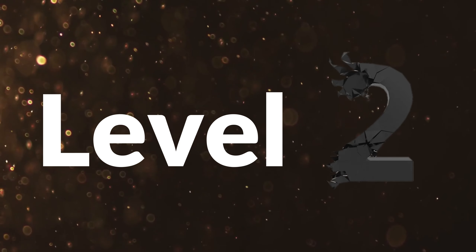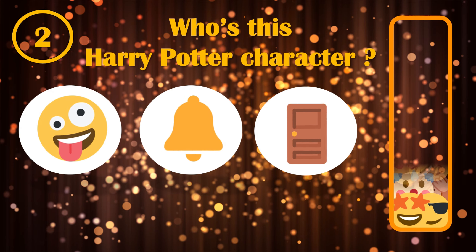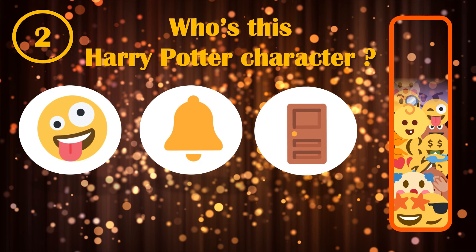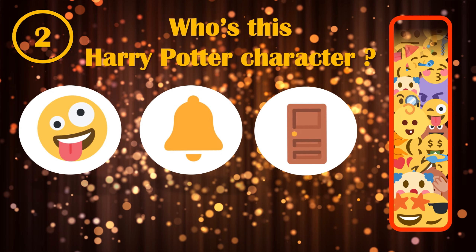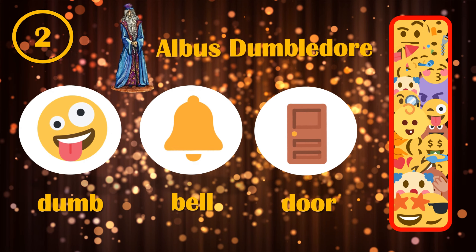Let's continue with level 2. Do you have any idea what the name of this Harry Potter character could be? You have again 20 seconds to guess by these emojis. If you already have the answer, comment it below. If you find out that dumb, bell and door were the emojis standing for Dumbledore, you are good.